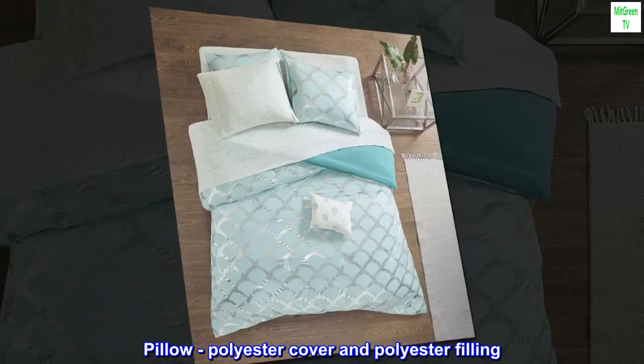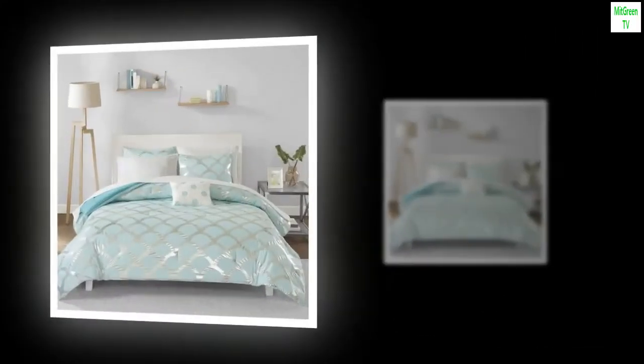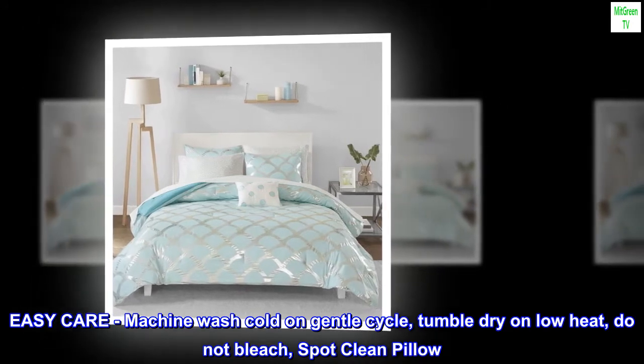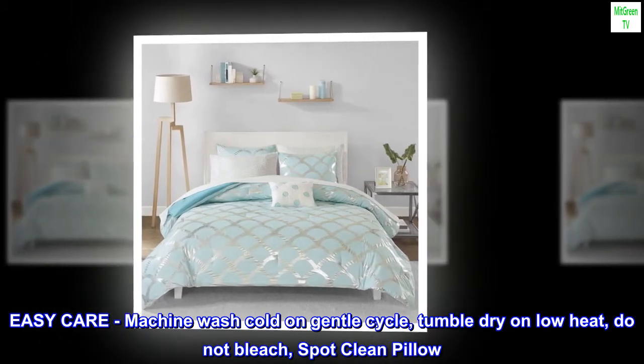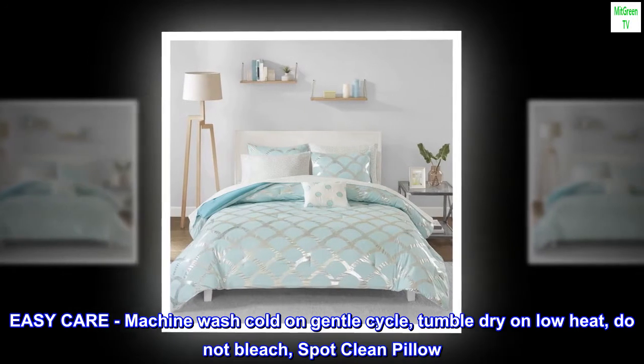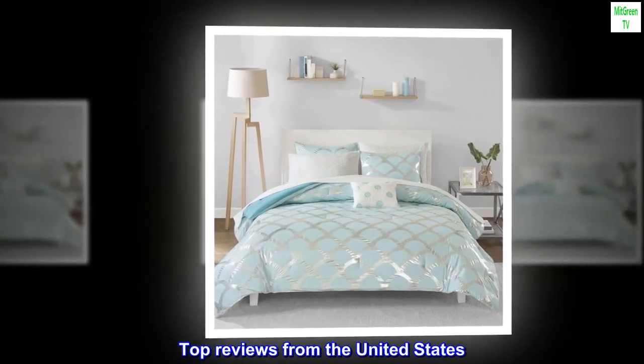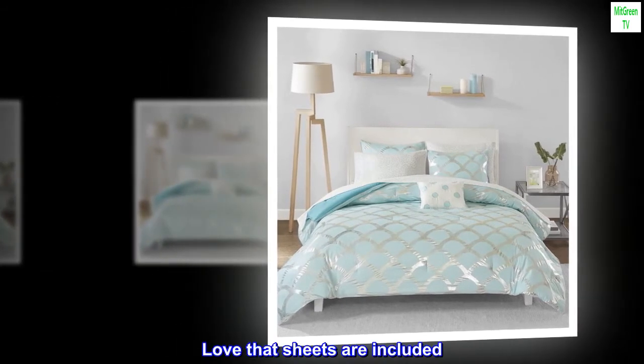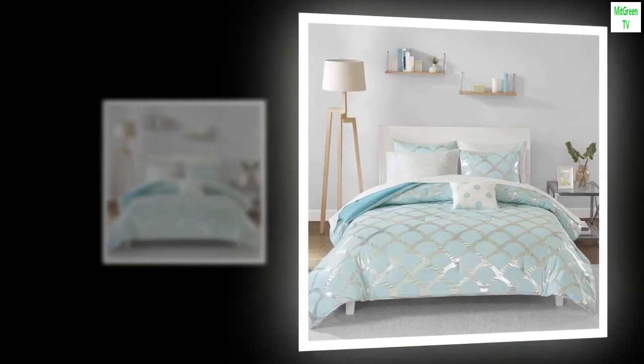Pillow: polyester cover and polyester filling. Easy care: machine wash cold on gentle cycle, tumble dry on low heat, do not bleach, spot clean pillow.